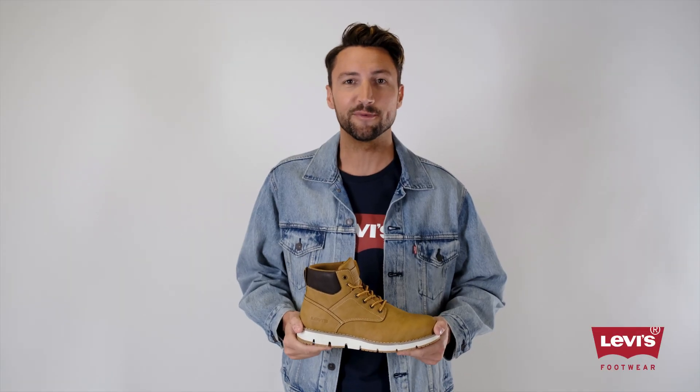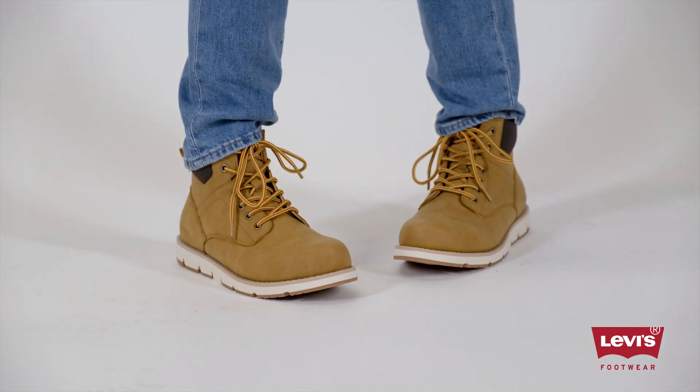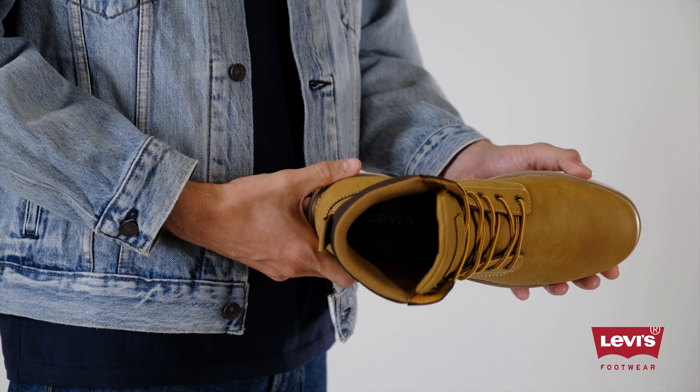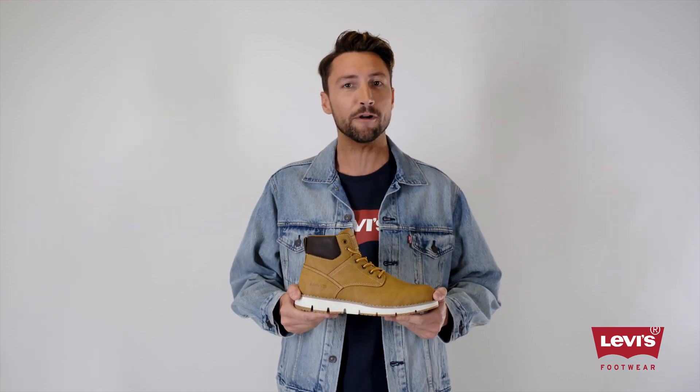Levi's Charles SH boots will show off your rugged casual style any day of the week. From the synthetic leather uppers to the deep treaded durable rubber outsole, these men's boots complement any look. Plus, the breathable fabric lining, extra cushioned footbed, and classic lace-up design create long-lasting support and comfort.